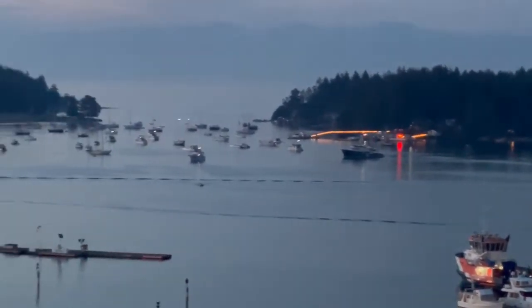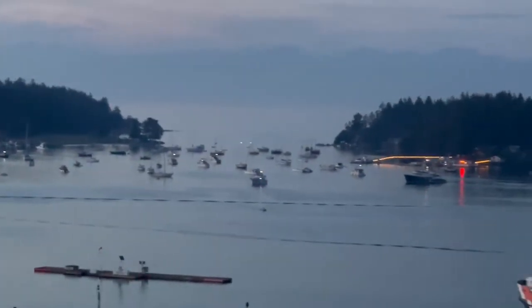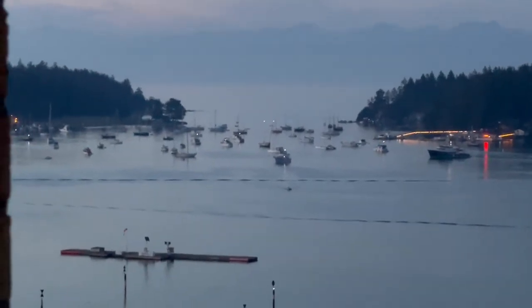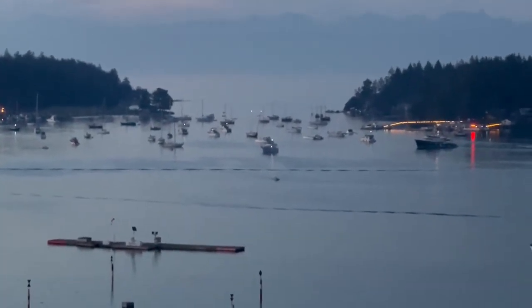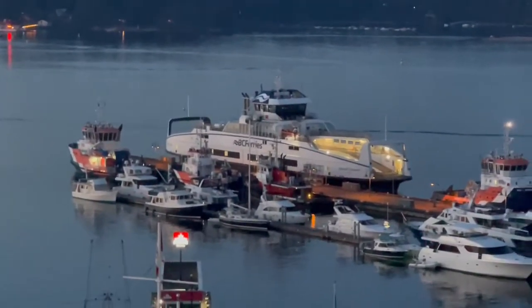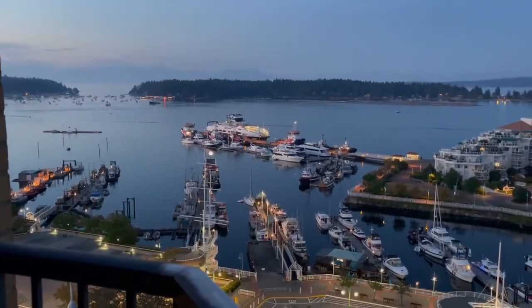Off to the left of all those boats currently anchored out enjoying the summer heat tonight is Newcastle Island, which is all parks. There's one of our newer ferries — that ferry services downtown Nanaimo to Gabriola Island.